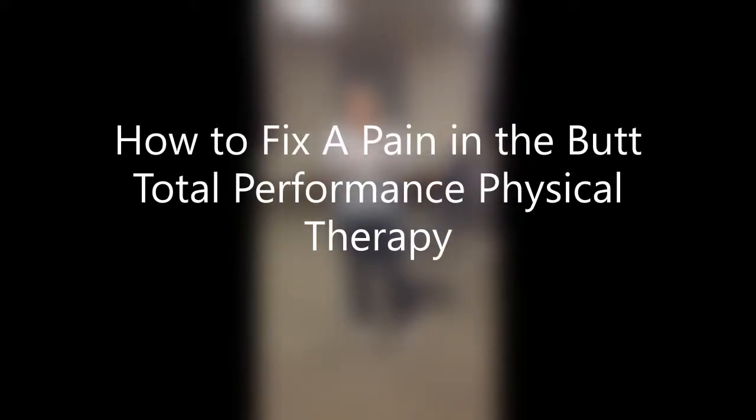I am Dr. Heather Moore, owner of Total Performance Physical Therapy. Tonight we are going to go over how to fix a pain in the butt. I'm not talking about a relative at the holidays — we are talking about a literal pain in the butt.